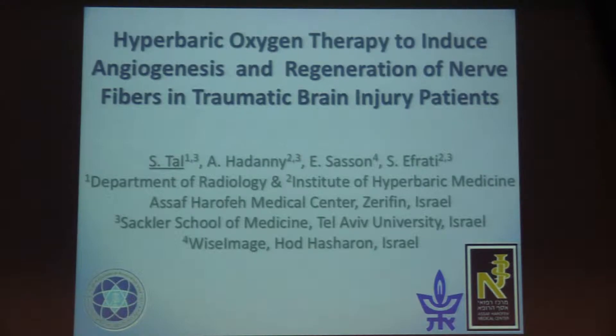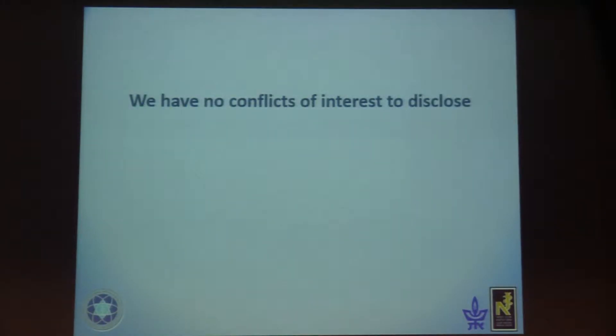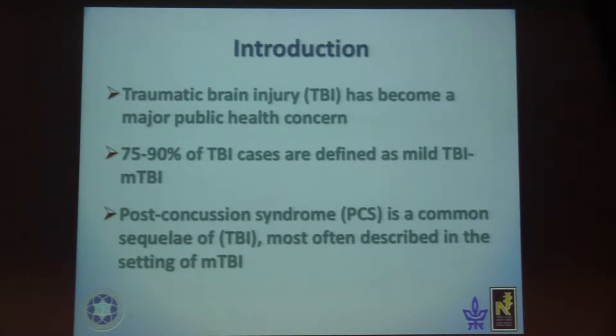Now you will remember better what HBOT can do. I won't take all your time but I'm sure you'll be happy to have an early lunch — it will be around 15 to 20 minutes. I have no conflict of interest. Here is the hyperbaric oxygen chamber used for traumatic brain injury.